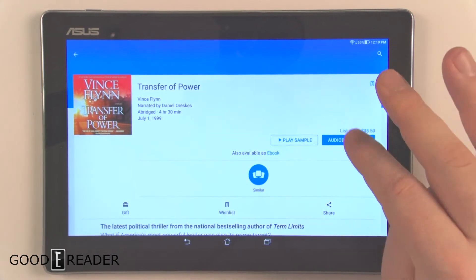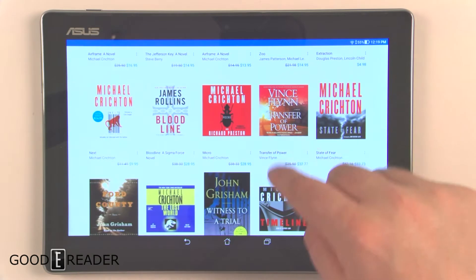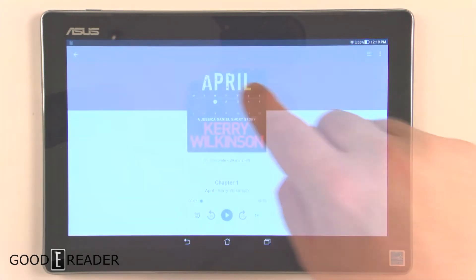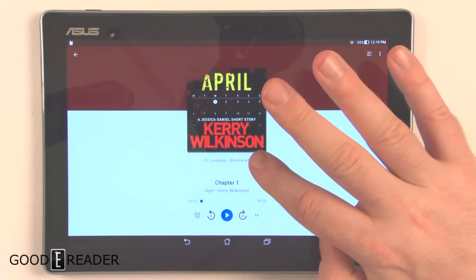When you click on similar titles, you're automatically directed to audiobooks because that's what you're currently browsing. I really like that feature — very cool. Let's take a look at the audiobook player.